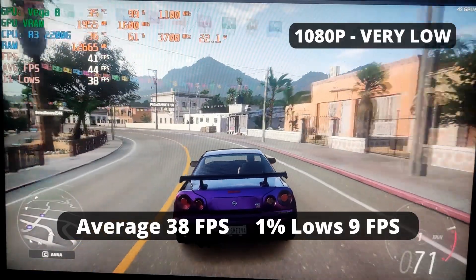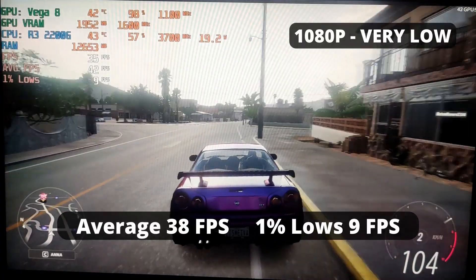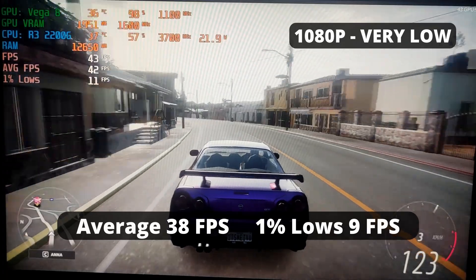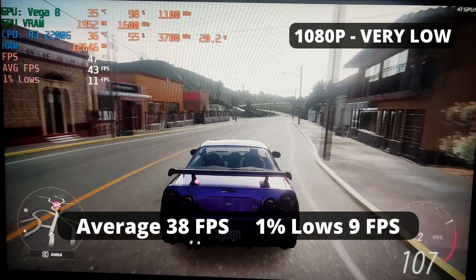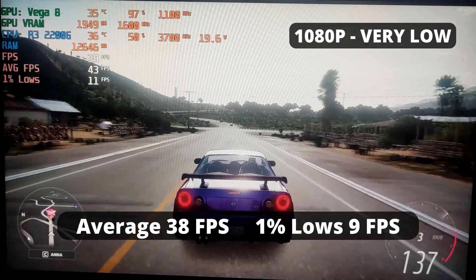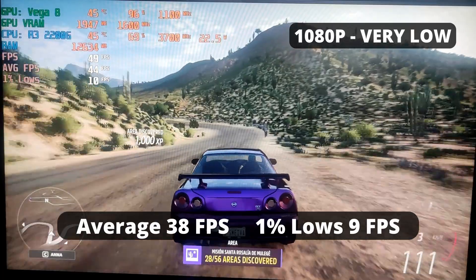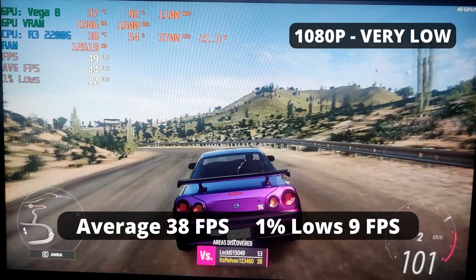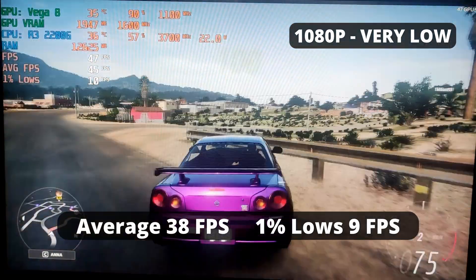Forza Horizon 5 is the latest installment in the series and it's really sensitive with VRAM. The R3 2200G was able to get 38 FPS average, which in itself is alright for a racing game. But the 1% low and stutter are the problem — only 9 FPS for 1% low is extremely annoying, and with the stutters it makes the game unplayable. Lowering to 720p didn't improve the stutters either. I think the 2GB of VRAM allocated is just not enough, and having DDR4 as its VRAM doesn't help since it's way slower compared to GDDR5.